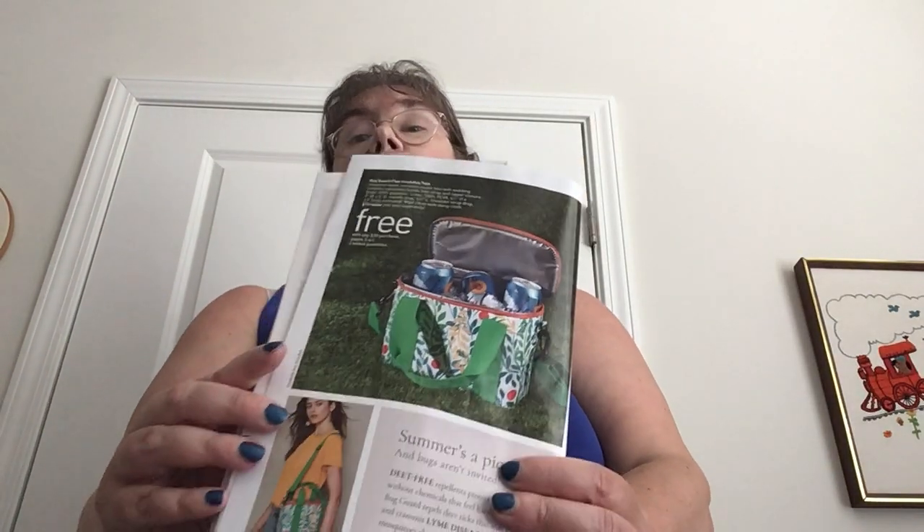When you buy $30 worth of products on pages 3 through 41, you can get this free BudGuard cooler.